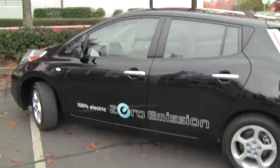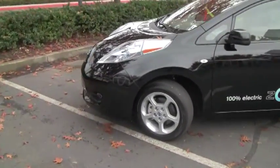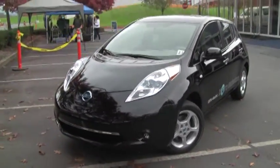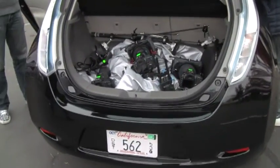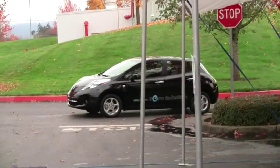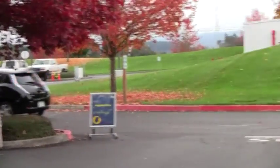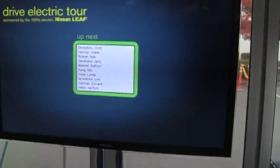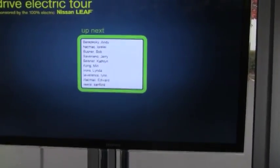It was good to get up close to the vehicles and see some different colors, like this black one which I haven't seen before. That's a good example of how much luggage and trunk space there is. Nissan did a nice job with the tour — the buildings were all set up, and even though there were people all day long going through it, it was very pleasant with no crowding. Probably more Nissan LEAFs here than anywhere else in the world outside of Japan right now.